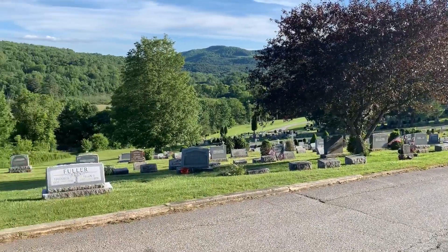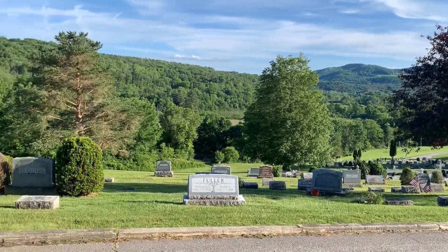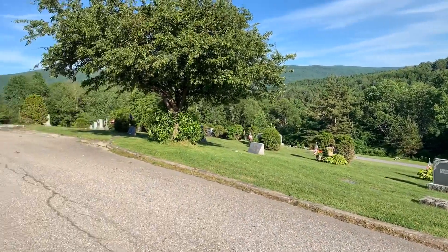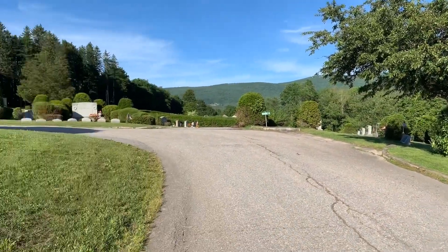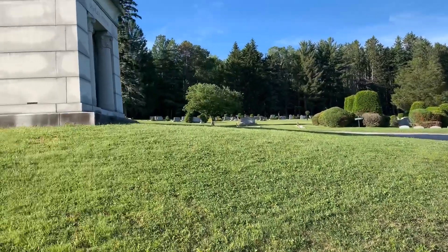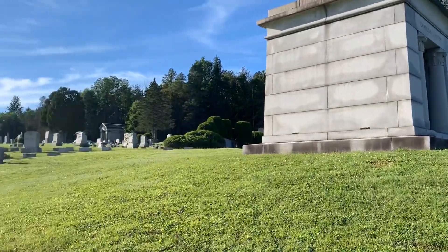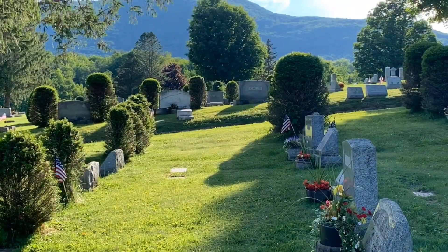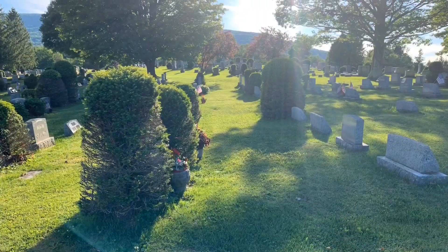Well, I don't know what possessed me to do it, but I walked over to the local cemetery and found this spot to be the most tranquil setting for any cemetery I've ever seen. This or something like it is where everybody finishes, and I suppose this is a good place to finish this video as well.